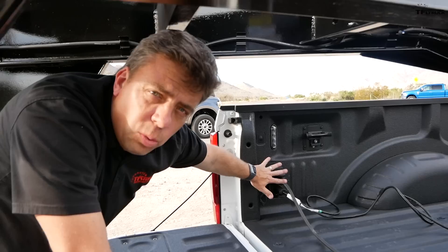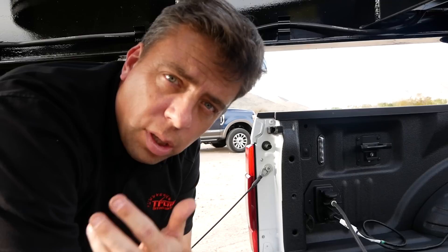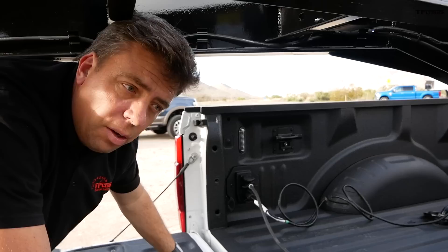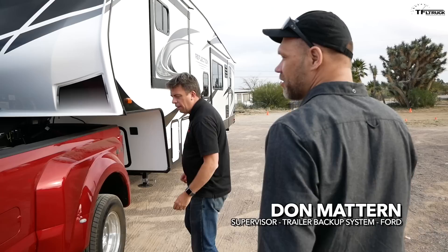Here's the wiring system on the new 2020 Super Duty. If you're getting the gooseneck fifth wheel package, you have an additional seven-pin connector on top — traditional for trailer brakes and trailer lights — and then a 12-pin connector on the bottom. In this case it's connected to the yaw sensor involved in the Pro Trailer Backup Assist feature, but it can also be used for the rear camera connection and for the tire pressure monitoring system if your trailer is equipped.